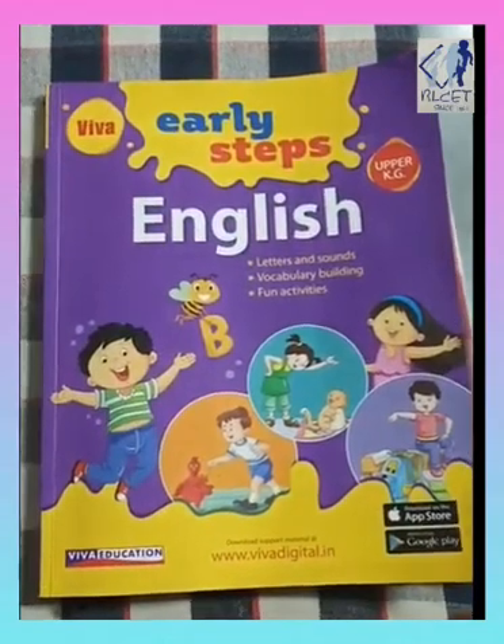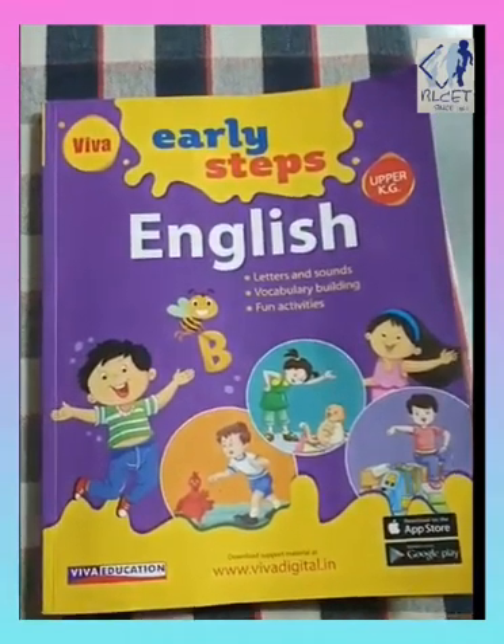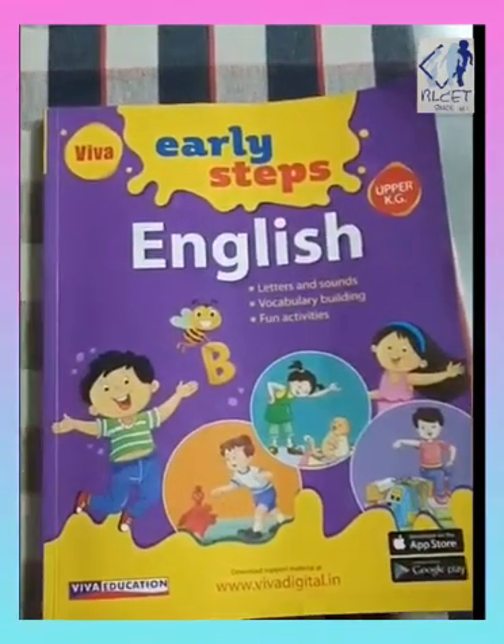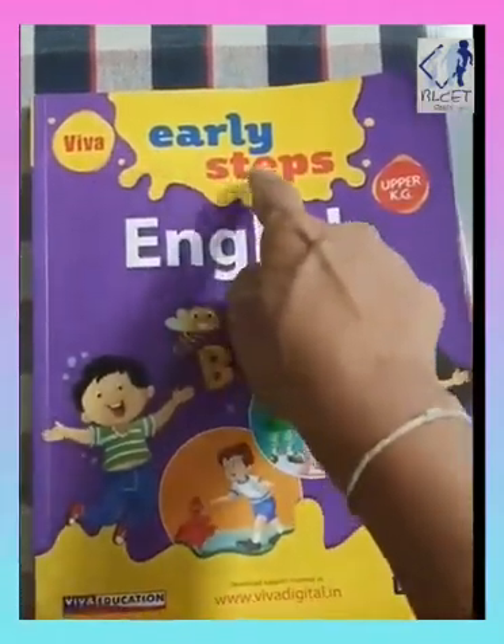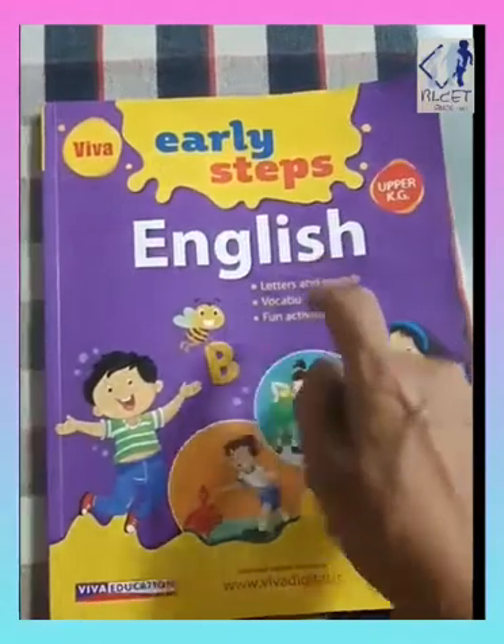Hello friends, today we are going to do Viva Early Steps English book.